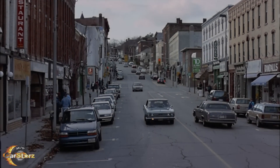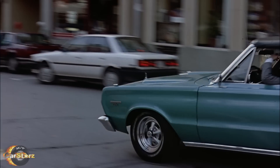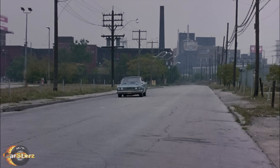Fact number one. There were four 1967 Plymouth Satellites wearing GTX badges used to portray the 67 GTX in the film, so no real GTXs were sacrificed fortunately.